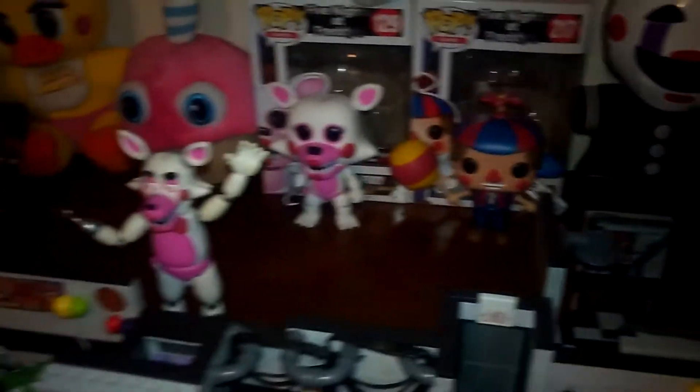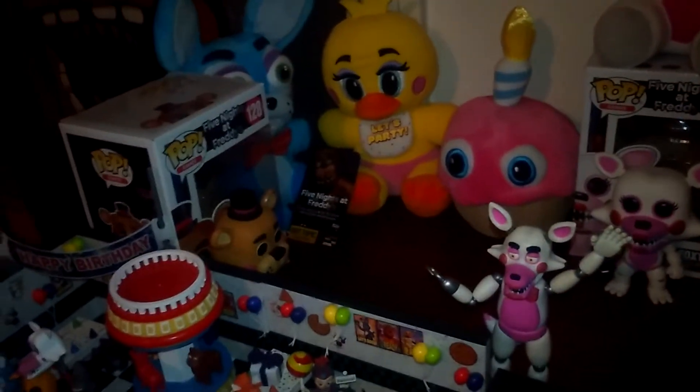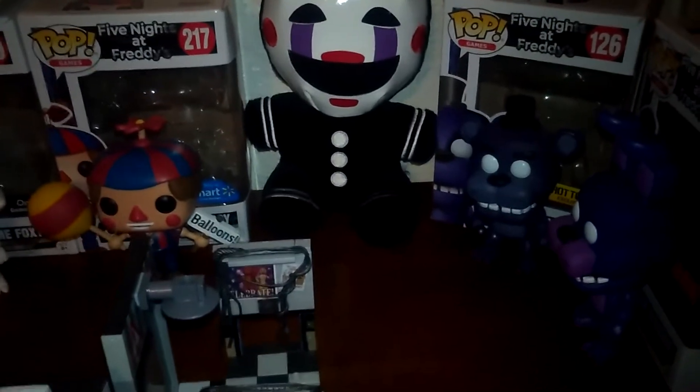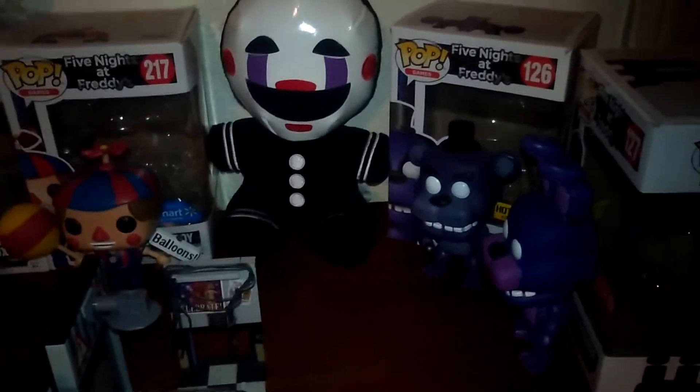I was wondering, you guys — will there ever be any pop figures of the toy animatronics, like Toy Chica and Toy Bonnie? Especially Mangle? Heck, even the Marionette. That would be nice. But Funko's working on the Withered Bonnie Pop figure along with the other Withereds. So, yeah.